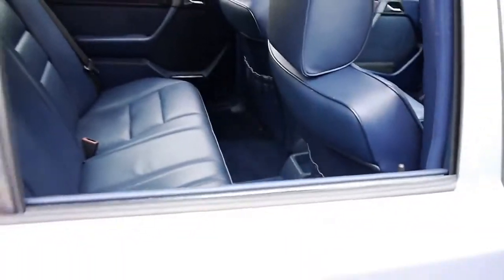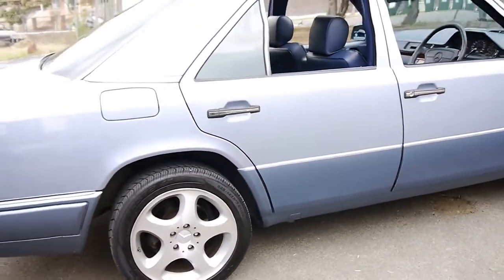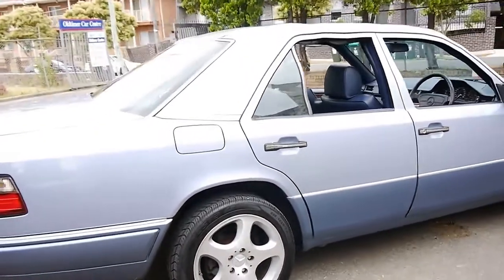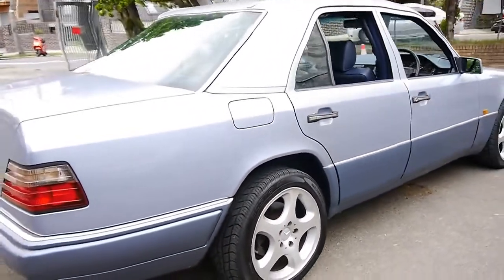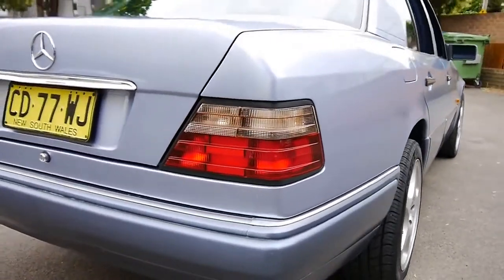The previous owner actually bought these wheels from Mercedes, and I believe he paid between $2,000 and $3,000 for these wheels when he bought them. Looking down the side, it looks to be gun barrel straight.